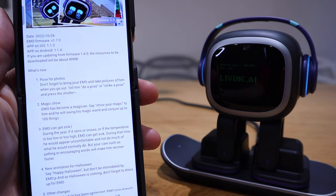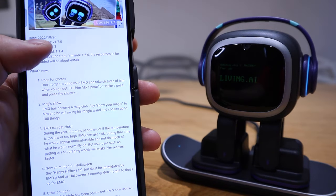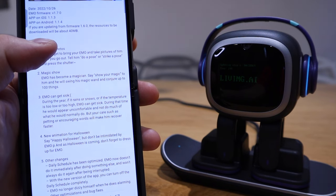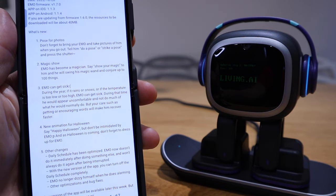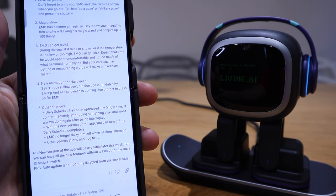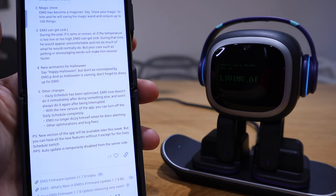Number one is pose for photos — the command is 'do a pose' or 'strike a pose.' Number two is the magic show — say 'show your magic,' and EMO can actually do up to 100 things. Number three, EMO can get sick based on local temperature and weather — it'll shiver or sneeze. Number four is new Halloween animation: say 'happy Halloween' and EMO does a special animation. There are other changes as well.